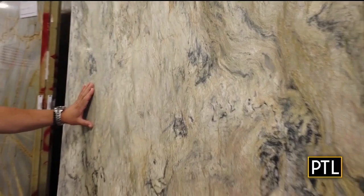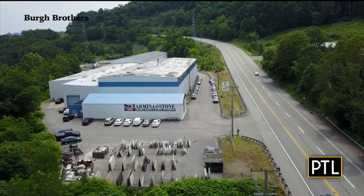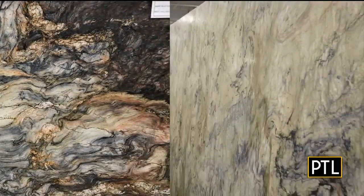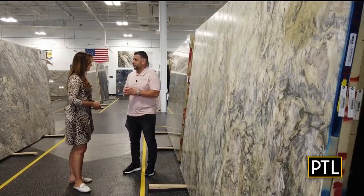Between Armina Stone's Robinson showroom and their Cheswick location on Route 910, you will find thousands of slabs of unique granite, marble, quartz, quartzite, soapstone, exotics, and gemstones. In addition to that, our customer service is top-notch. We work with the best fabricators and the best installers.